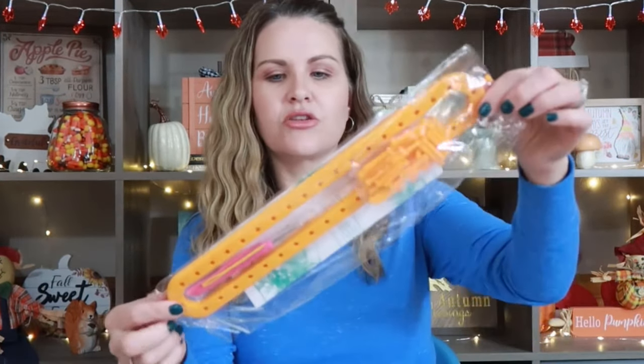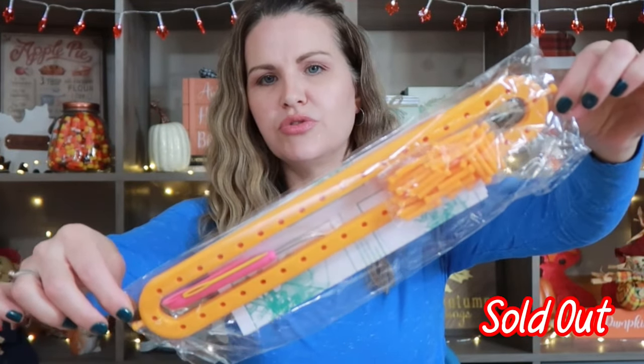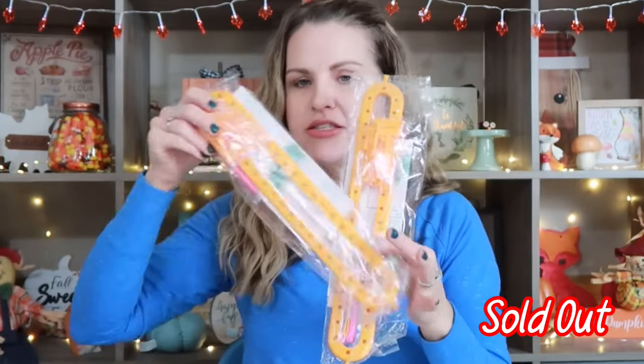I also went ahead and picked up this — it's like a crocheting scarf tool, like a beginner tool for crocheting. So I got this one. I do wish they had different colors, but that was the only choice they had.